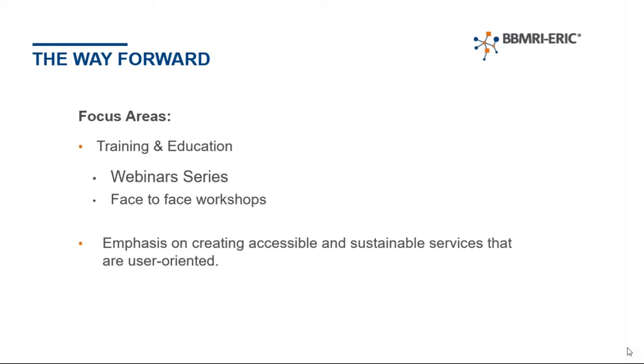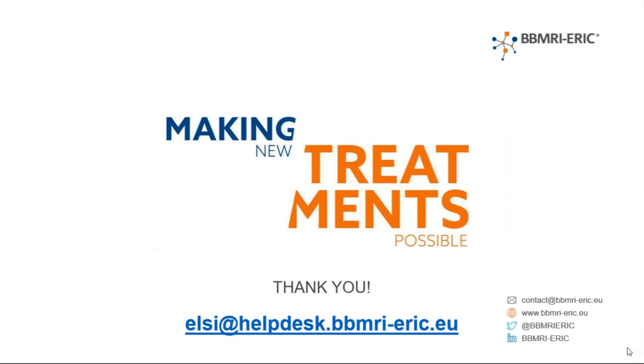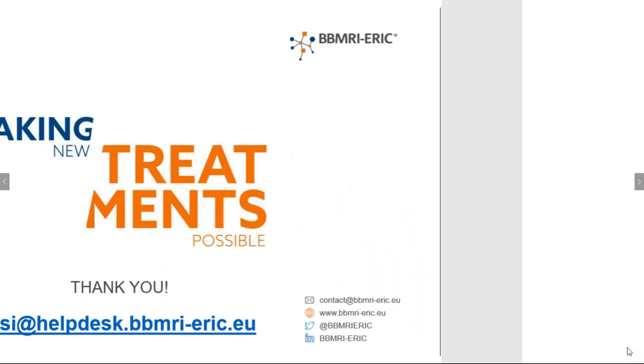Thank you very much. The seminar was short and sweet, and I really hope I've been able to share what we do here at BBMRI ERIC with regards to ELSI and give an overview of the services we have. I'm happy to answer any questions about the services I've mentioned. I would ask that if you do have any specific ethical or legal questions, please email the helpdesk so it can go through the verification process and provide you with better quality responses. The email is here. Lastly, the ELSI desk is officially closed for the summer but we're still responding to requests — if there is a delay, please be patient with us, and we'll be officially running again from August.